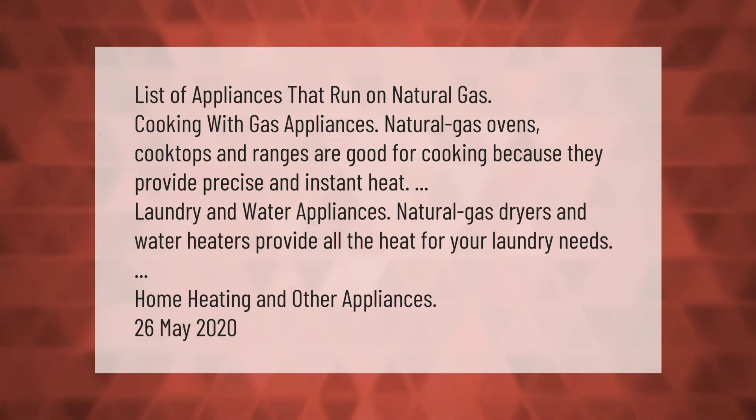good for cooking because they provide precise and instant heat. Laundry and water appliances: natural gas dryers and water heaters provide all the heat for your laundry needs. Home heating and other appliances are also covered.